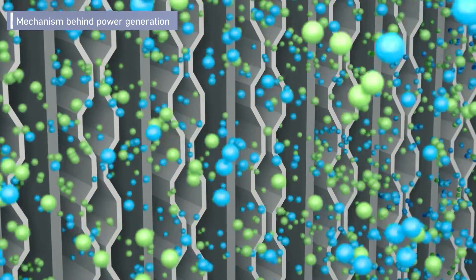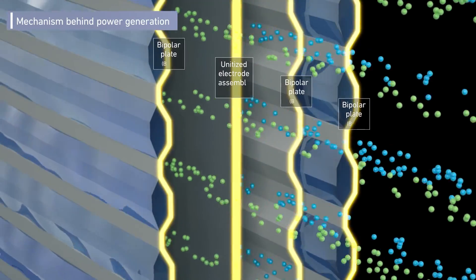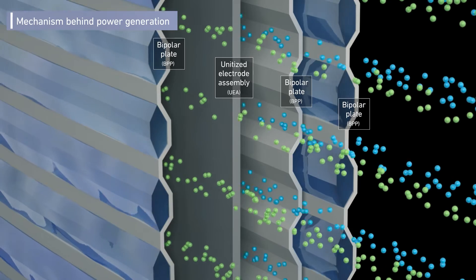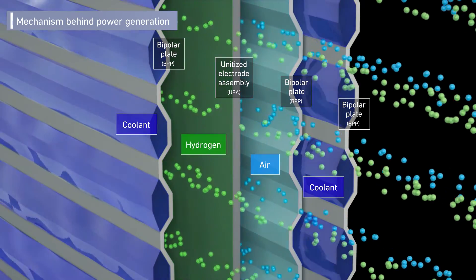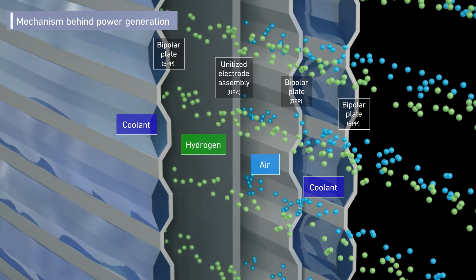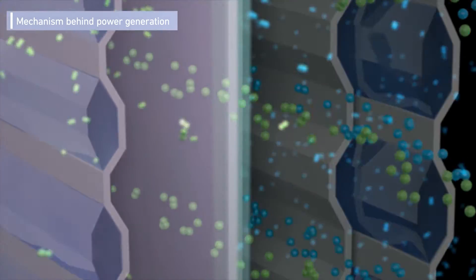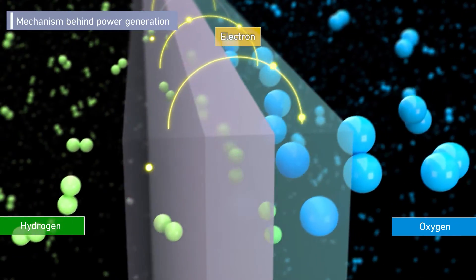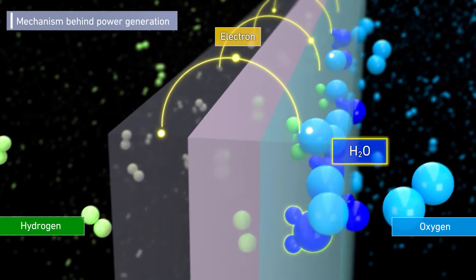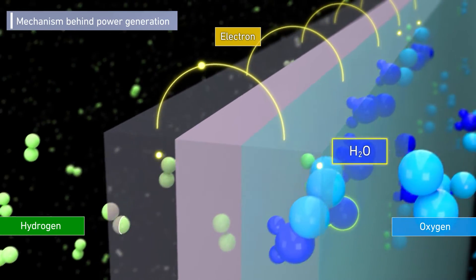Hydrogen and air flow inside the stack on both sides of the unitized electrode assembly, and the heat generated during power generation is removed by the cooling water inside the bipolar plates. Power is generated within each cell by reacting hydrogen with oxygen in the air — only water is emitted.